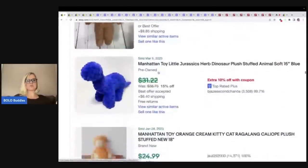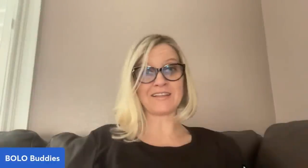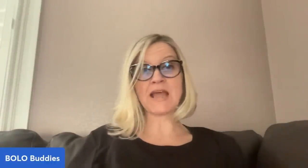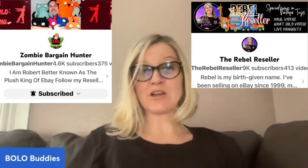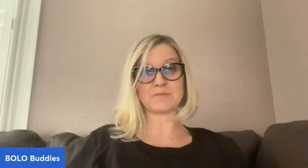Thank you guys so much for being here. Thank you for watching — I appreciate it so much. Let me know if you learned anything new from this. I definitely did. I like digging into plush because I like to sell plush. The Rebel Reseller also does plush category videos, so definitely check her out. The Zombie Bargain Hunter as well. Thank you guys so much — be sure to like, comment, subscribe, and share. Leave me some sort of comment down below.